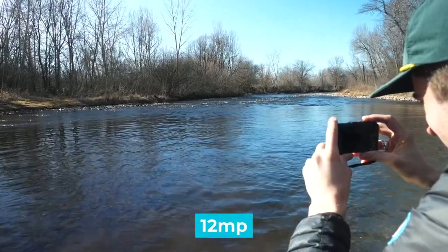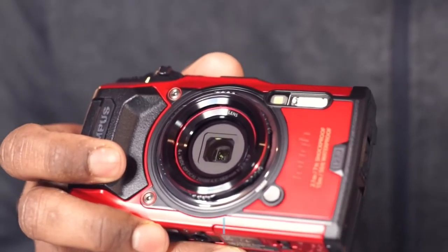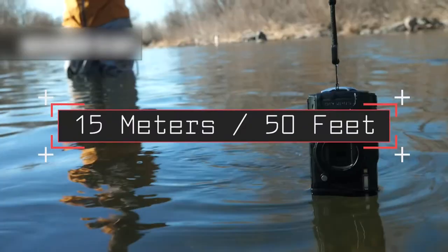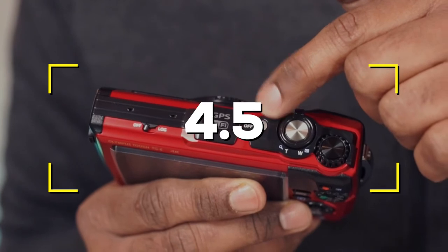Notable Features: 12MP, max video resolution 4K, waterproof level 15 meters (50 feet). Users rated this product 4.5 out of 5.